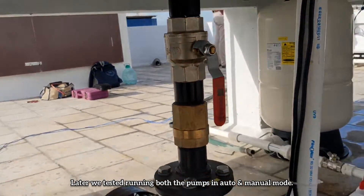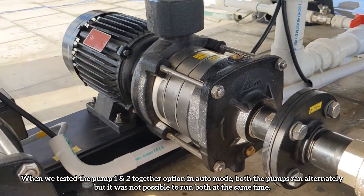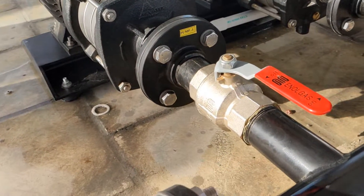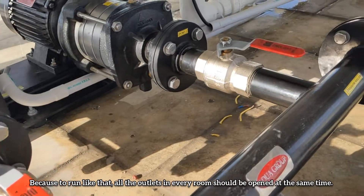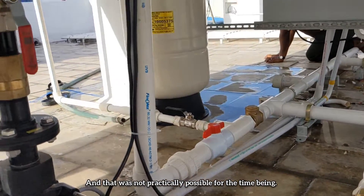Later, we tested running both pumps in auto and manual modes. When we tested the Pump 1 and 2 together option in auto mode, both pumps ran alternately. It was not possible to run both at the same time because to do that, all outlets in every room would need to be open simultaneously, which was not practically possible for the time being.